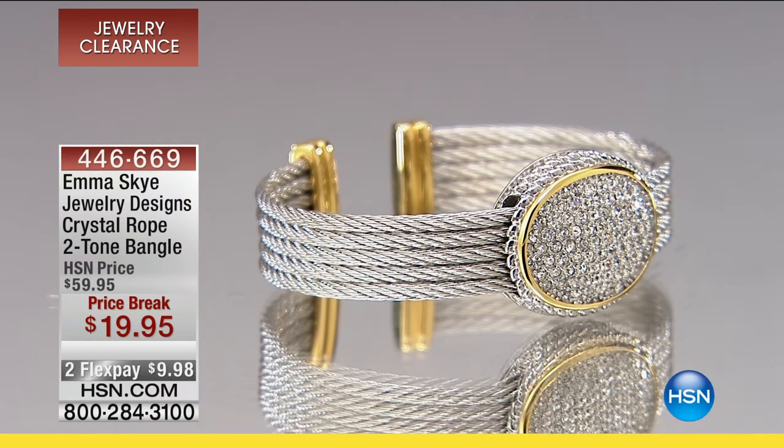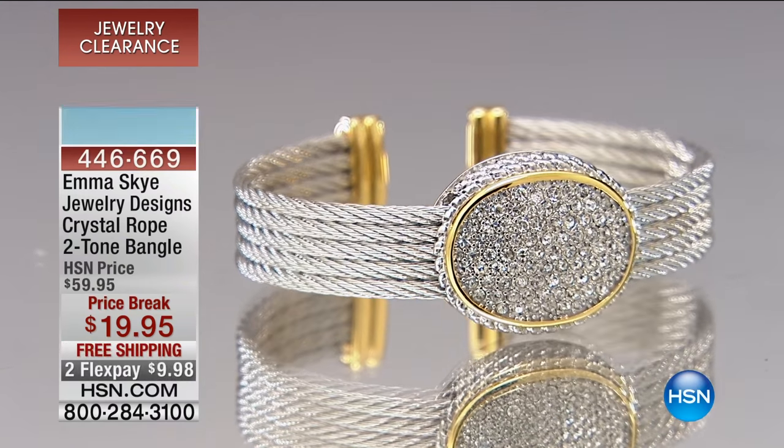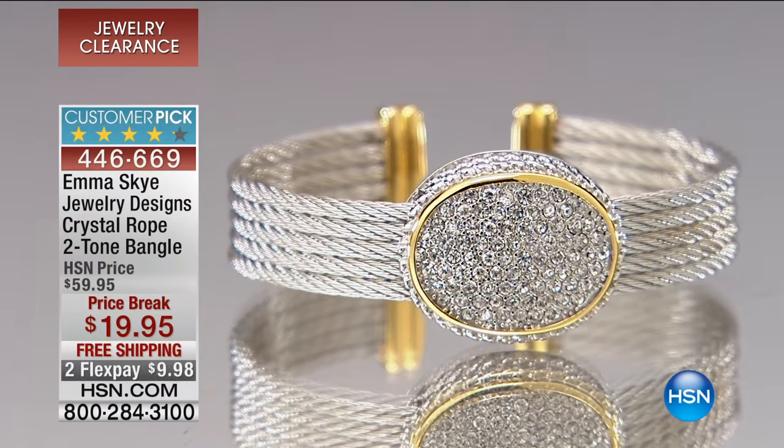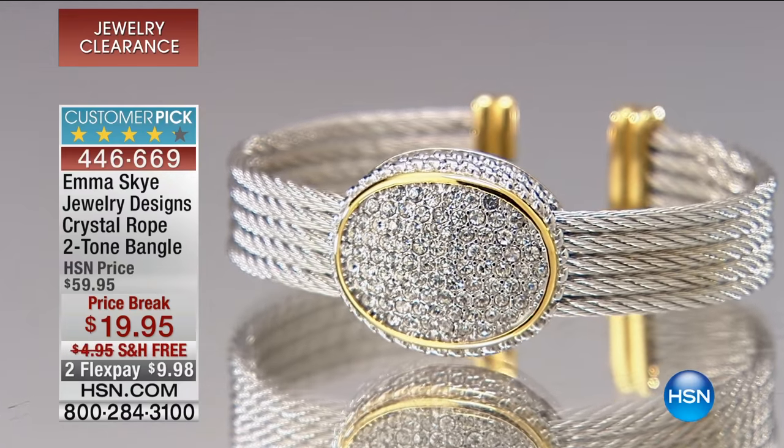Now we're going to show you another 10 Fave. 10 Faves are something that we do every day on hsn.com — we pick our 10 obsessions of the day, and all you have to do is click on the 10 Faves tab to check them out every day.